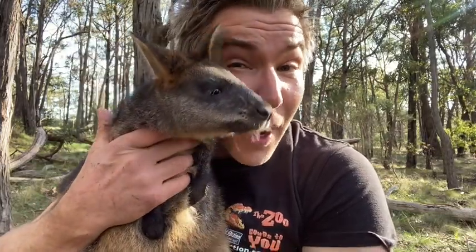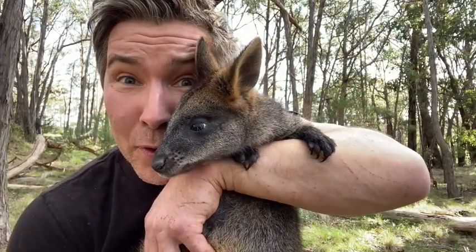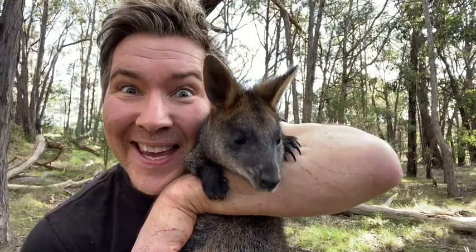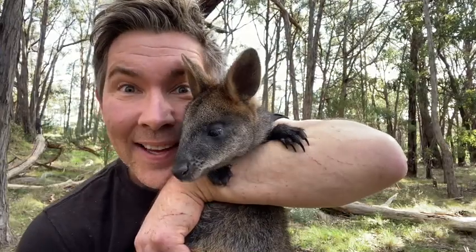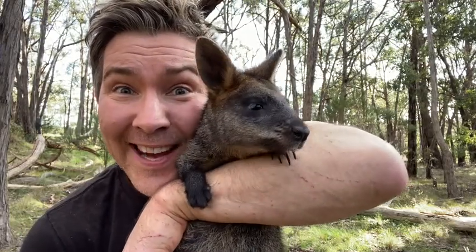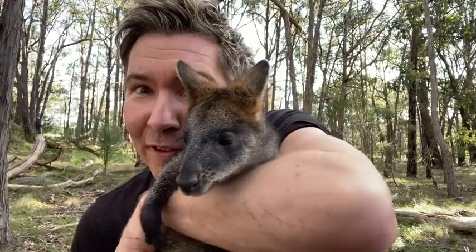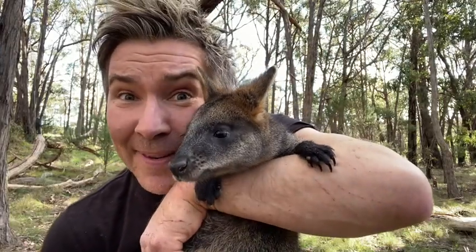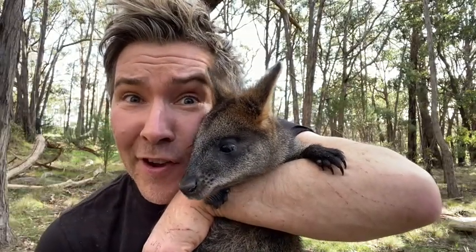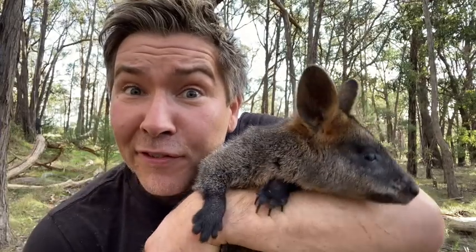Swamp wallabies are much more solitary than the eastern grey kangaroo — they generally like to live by themselves. A tell-tale sign that you have swamp wallabies living in your neck of the woods is to look out for their droppings. Look at those big ears for listening for danger. They are well adapted at grabbing food with their front feet. Wallabies don't just eat grass; they eat bark and shrubs as well, and are also known to eat fungi.